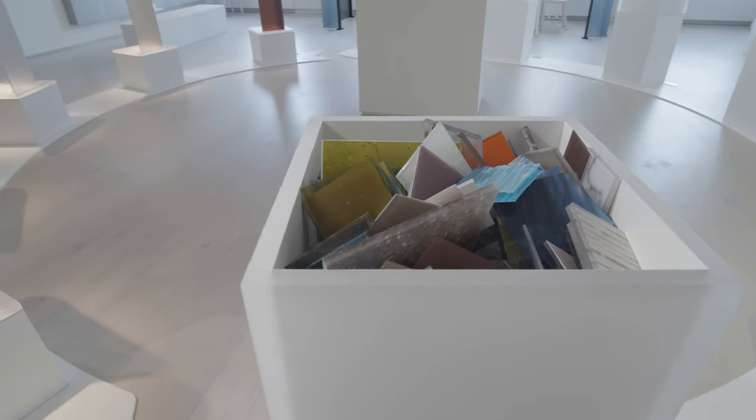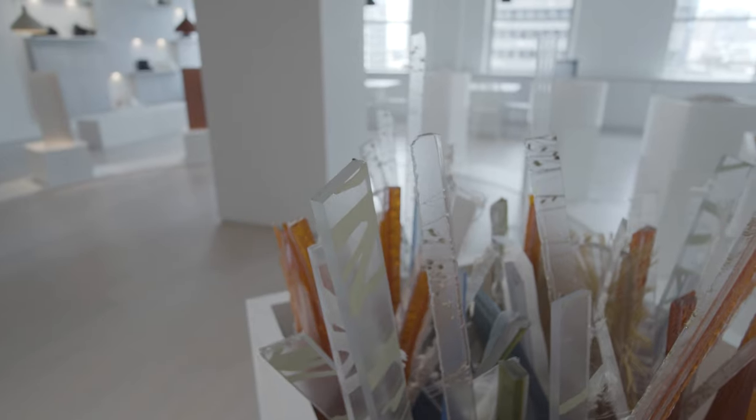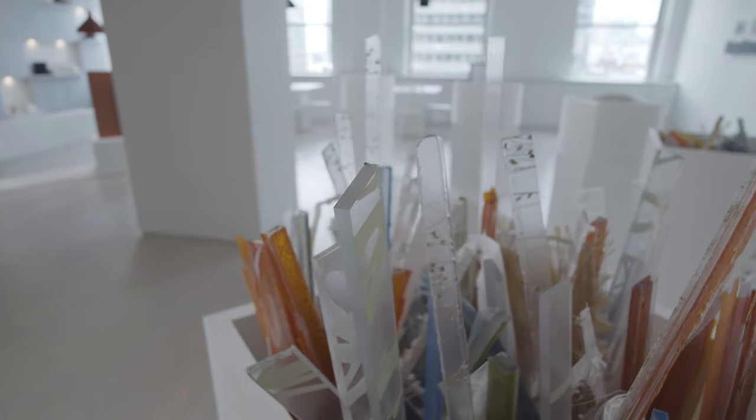First, we start with returned samples. We send out a lot of samples to our customers, and they can send them back to us so they don't go into a landfill. Another source of material is when we make Varia panels, we trim off the edges before we ship them out to our customers.